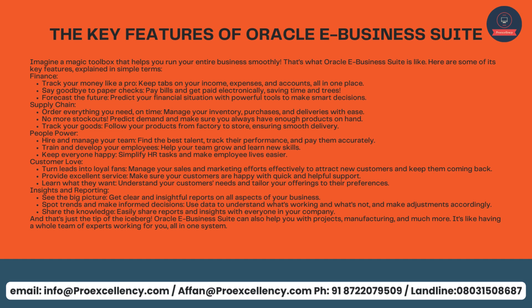Supply Chain: order everything you need on time, manage your inventory, purchases, and deliveries with ease. No more stockouts — predict demand and make sure you always have enough products on hand. Track your goods from factory to store, ensuring smooth delivery. People Power: hire and manage your team, find the best talent, track their performance, and pay them accurately. Train and develop your employees, help your team grow and learn new skills. Keep everyone happy — simplify HR tasks and make employee lives easier.